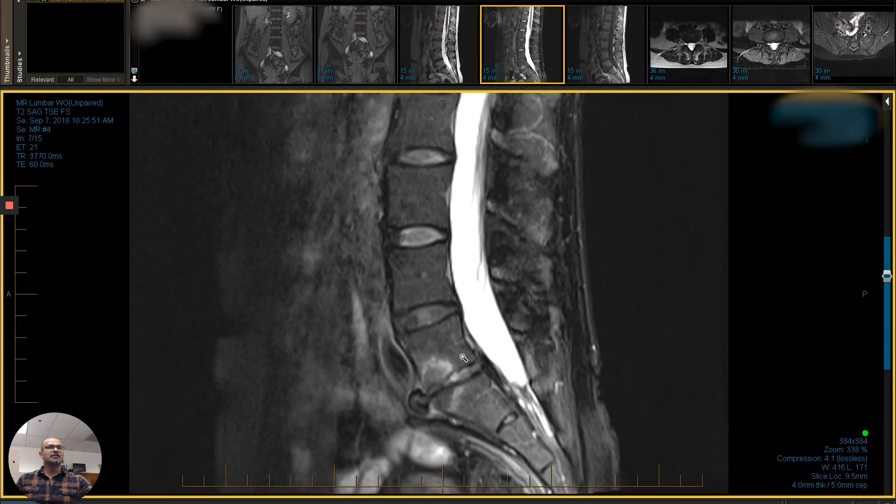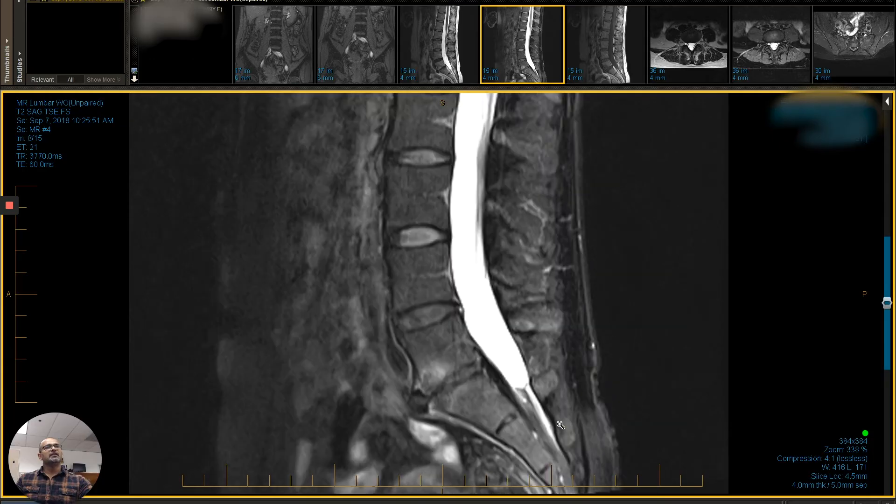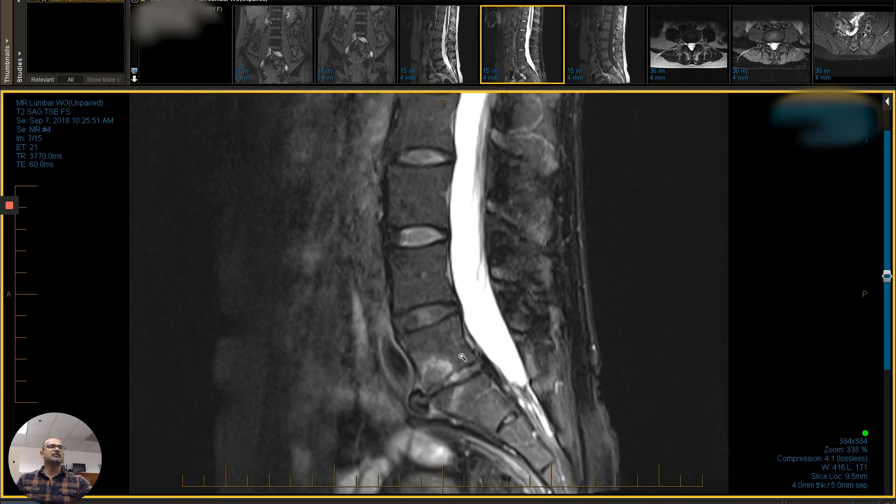The disc is herniated both anteriorly and posteriorly, and the patient had basically incapacitating pain. They were going to do a fusion at this level and a disc replacement at this level — she came to see us, and we did stem cell therapy for her. An interesting case.